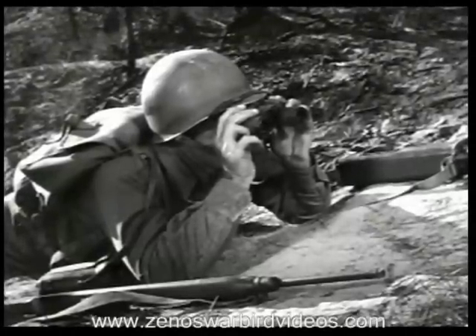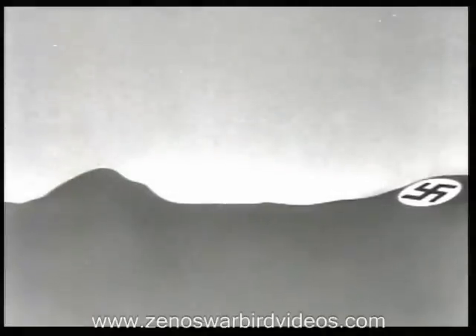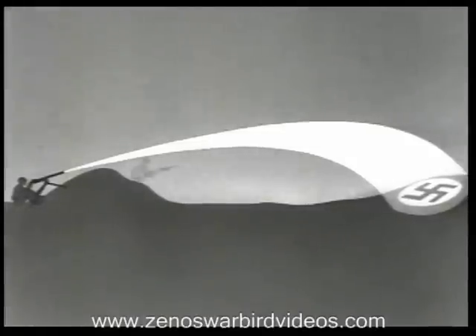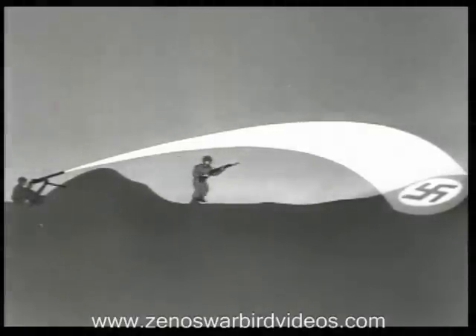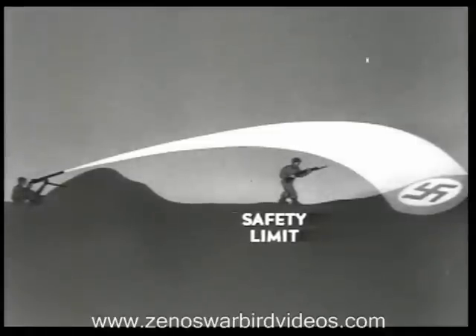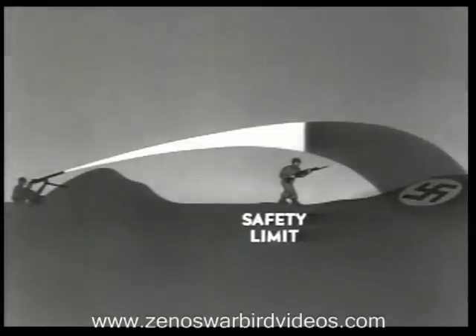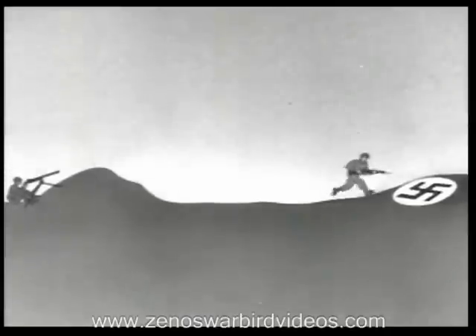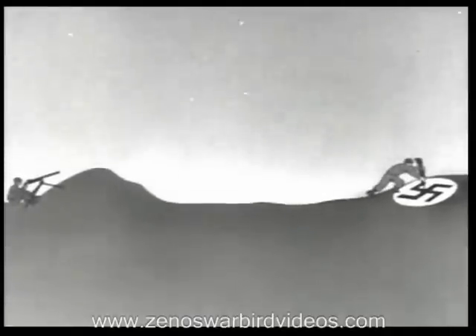From positions in the rear, heavy machine guns support the advance of the attacking riflemen. The riflemen can move forward under this fire until they reach the safety limit, where the fire of the gun is masked. Beyond this line, they would be in danger of being hit by their own supporting fire, so the heavy weapons must cease firing or shift to other targets. From here, the rifle company's light machine guns play an important part until the final hand-to-hand action.